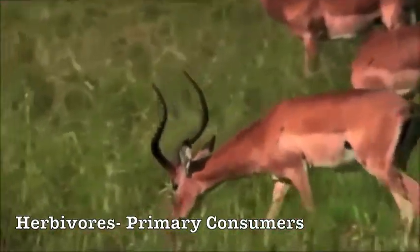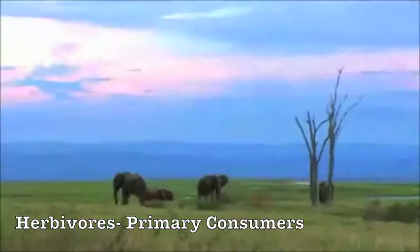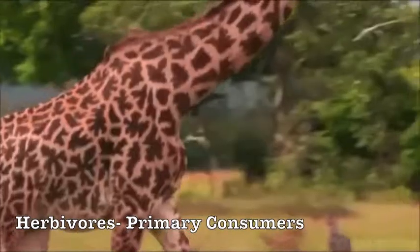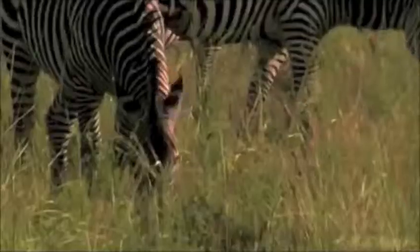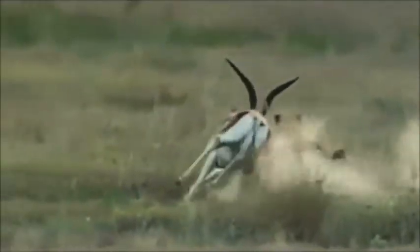Herbivores, also known as primary consumers, feed on the primary producers. In the African savanna, this includes elephants, giraffes, and zebras. Each of these animals has a special adaptation that helps it to survive, such as size, height, and agility.